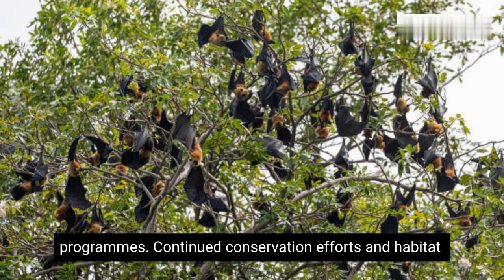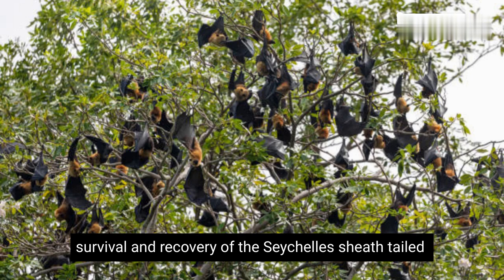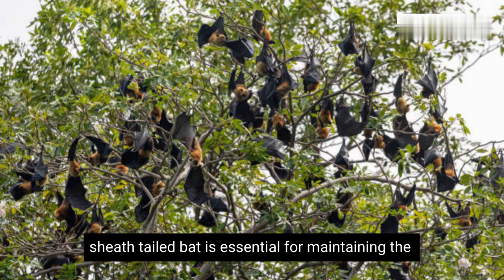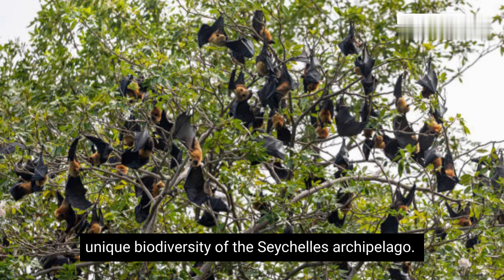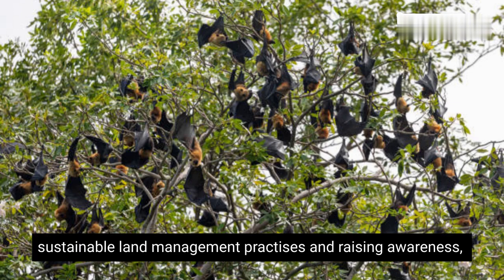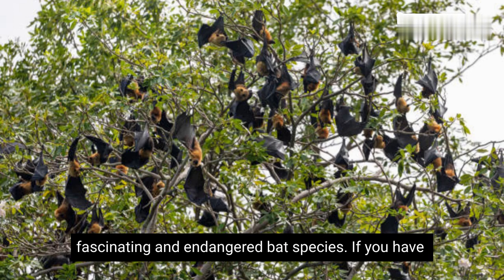Continued conservation efforts and habitat protection are crucial to ensure the survival and recovery of the Seychelles Sheath-tailed bat for future generations. Preserving the Seychelles Sheath-tailed bat is essential for maintaining the unique biodiversity of the Seychelles archipelago. By supporting conservation organizations, promoting sustainable land management practices, and raising awareness, we can contribute to the protection and recovery of this fascinating and endangered bat species.